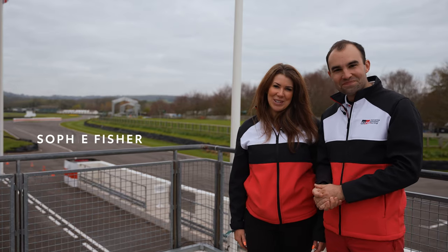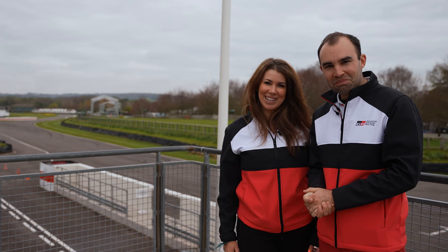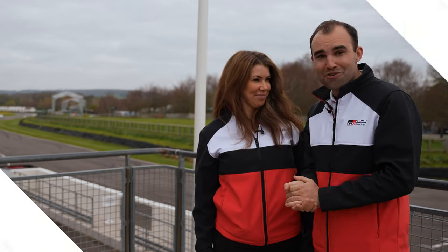Welcome to Goodwood. I'm Sophie Fisher. Hi, I'm James Batchelor, and today we are here for the first ever Snows Toyota GR track day. That's right, we've got a fantastic day in store. We've got some loyal customers taking out their own cars and we've got the guys from Rogue Motorsport providing some hot laps. Let's take a look around.